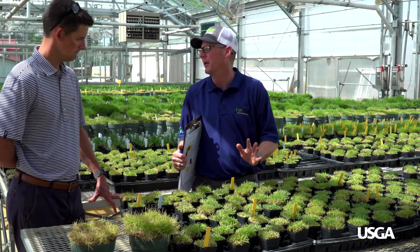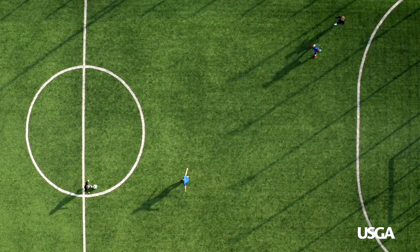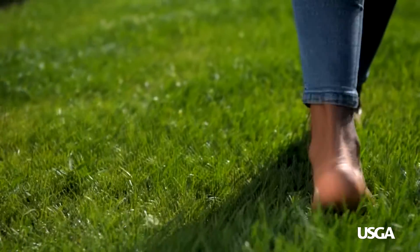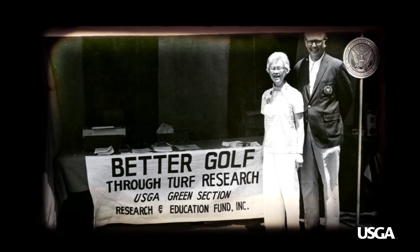The Green Section has a great history in developing management practices and turf grasses that result in more efficient resource use and better playing conditions. It's something that a lot of people don't necessarily know — that the grass they're playing on, whether it be golf, soccer, or just the grass in their backyard, has ties to the USGA. Without the body of knowledge that the Green Section has accumulated over the years, the game of golf as it is played now would not have been possible.